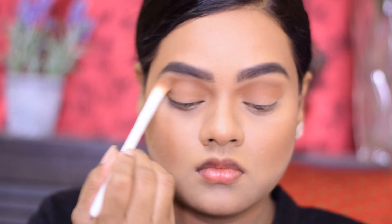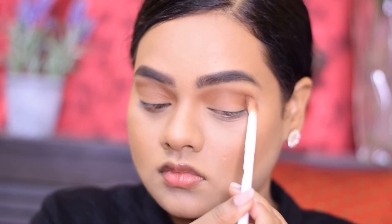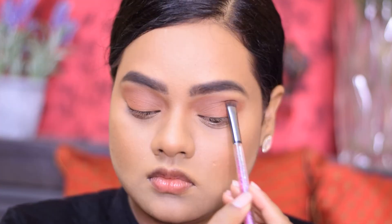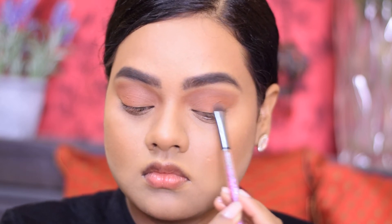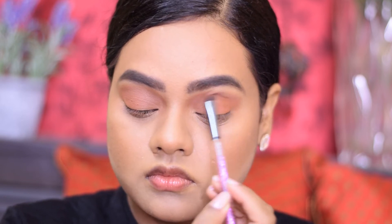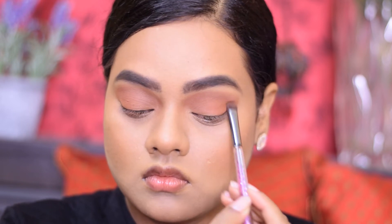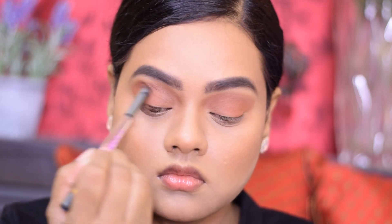I've applied the NYX Matte Bronzer all over my crease line as a base for my eyeshadow. Then I took the dark brown eyeshadow in the shade Caramel Crunch from the Nika Just Wing It Eyeshadow Palette, applying it onto the outer V of my eyes and onto the crease line to intensify it and add definition to my eyelid.